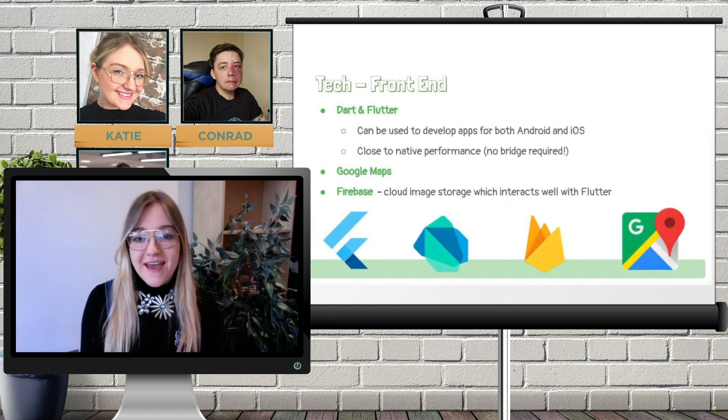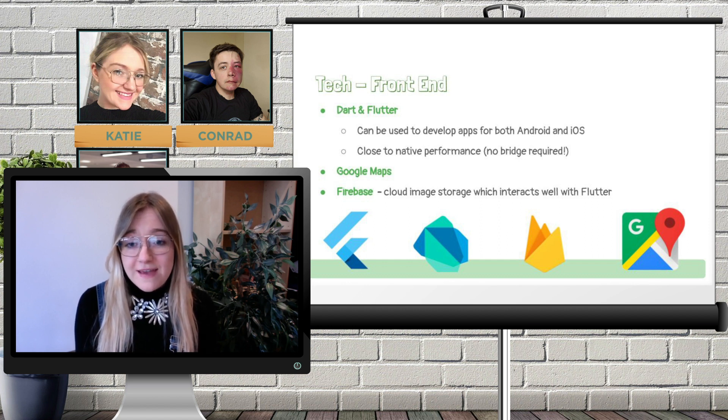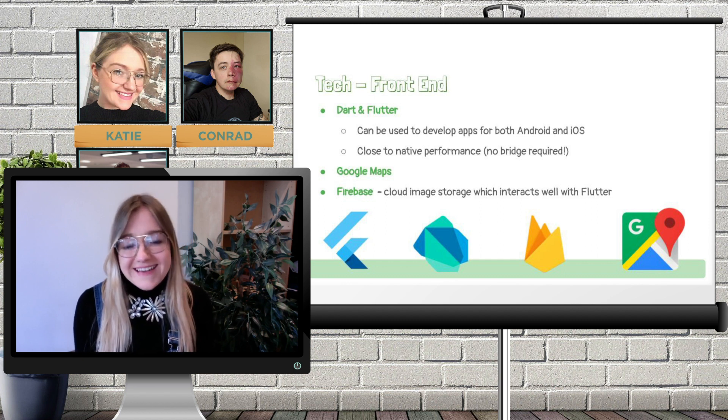I'm now going to talk about the tech on our frontend. We knew from quite early on that we wanted to develop a mobile app — our project lends itself well to being a mobile app and we also wanted it to be device agnostic, so we started looking into technologies that fit this bill. We came across Dart and Flutter, which can be used to develop apps for both iOS and Android. It was great to use Flutter and Dart because it gave us a chance to explore an object-oriented programming paradigm, as opposed to React, which is based on functional programming and which we had most recently used on our course. Flutter is also a Google product, and hence we chose to use a Google suite of products, as they have excellent integration with each other and are, in theory, easier to set up.